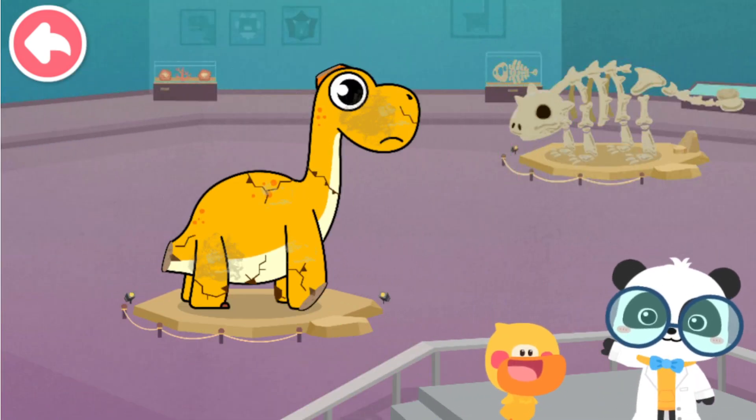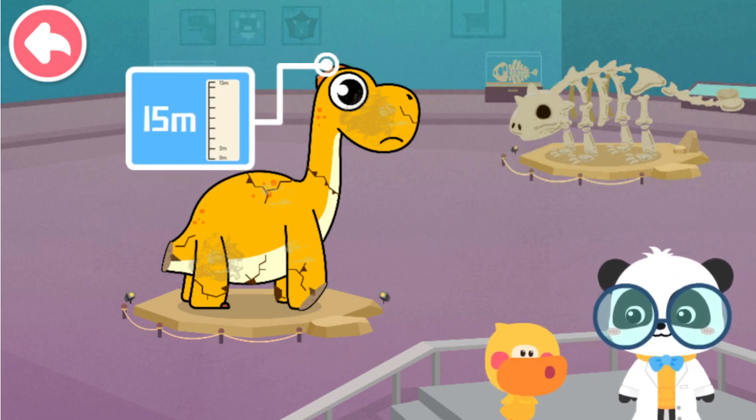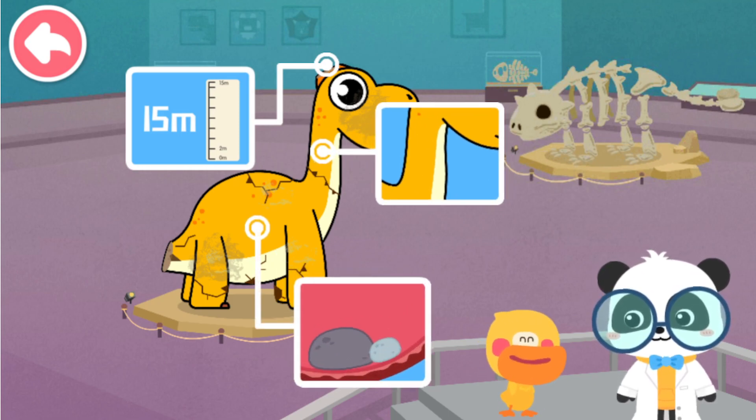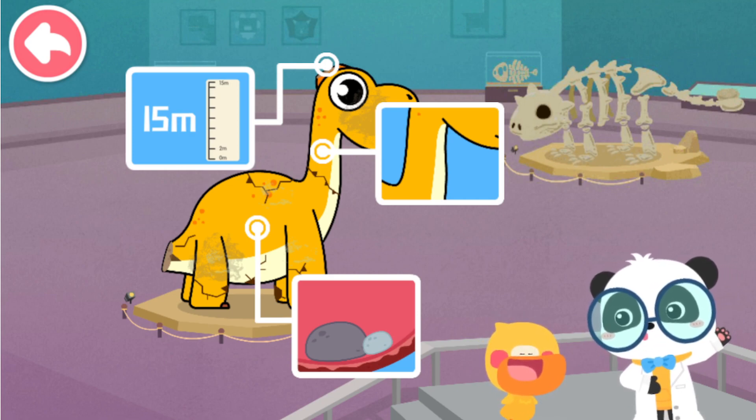Thank you! Quacky, what have you learned in this section? Oh! Brachiosaurus is quite tall. It has a long neck. And it can eat rocks to help digest the food. You're right. Let's go on.